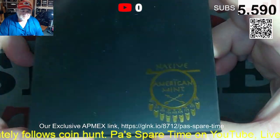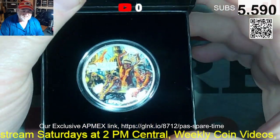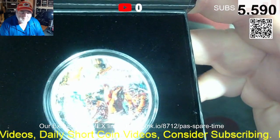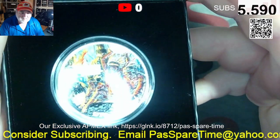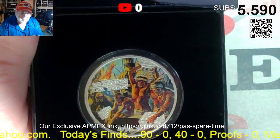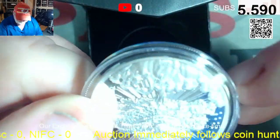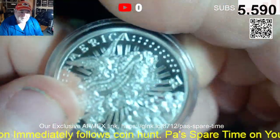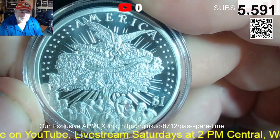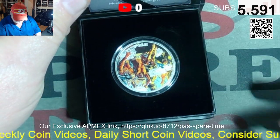Lot eight. Limited vintage — I think the vintage is limited to 776. Color vintage. Boston Tea Party. Hard to see at first, but very cool. It's a one dollar coin, one of 776. That is lot number eight.